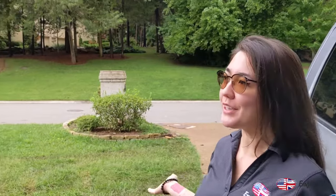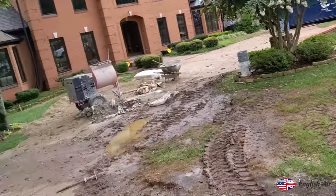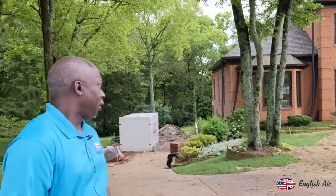Good morning, this is Chen Wilson with English Air Inc. from Orlando, Florida. We are in beautiful Brentwood, Tennessee, currently on an ongoing job site project. I am here with Anton Martin. Hello Anton. It's a beautiful day in Tennessee. Where are we and what are we doing today? What are we looking at?